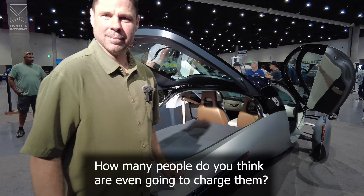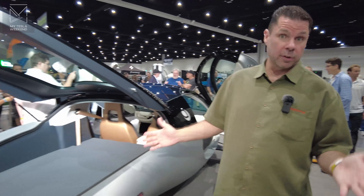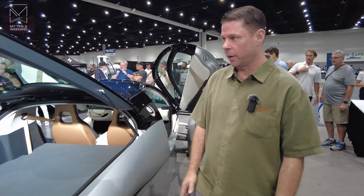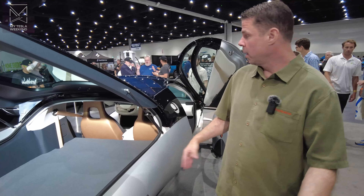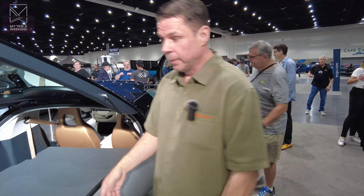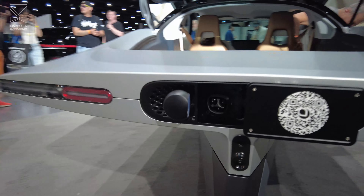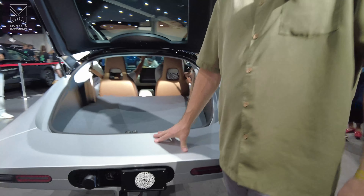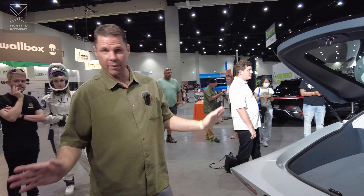How many people do you think are even going to charge them? For the vast majority of driving, you just don't need to plug the Aptera in. The average daily commute is 31 miles in California — a little less in other parts of the country, even less in Europe. With 40 miles of solar charge range a day, you just never have to plug it in. And if you do, you can plug it in at the rear — with just a 110 outlet, you can get 150 miles of charge into the Aptera overnight, so you don't have to buy any big, expensive, fancy chargers. Just plug it in with an extension cord and everything works.